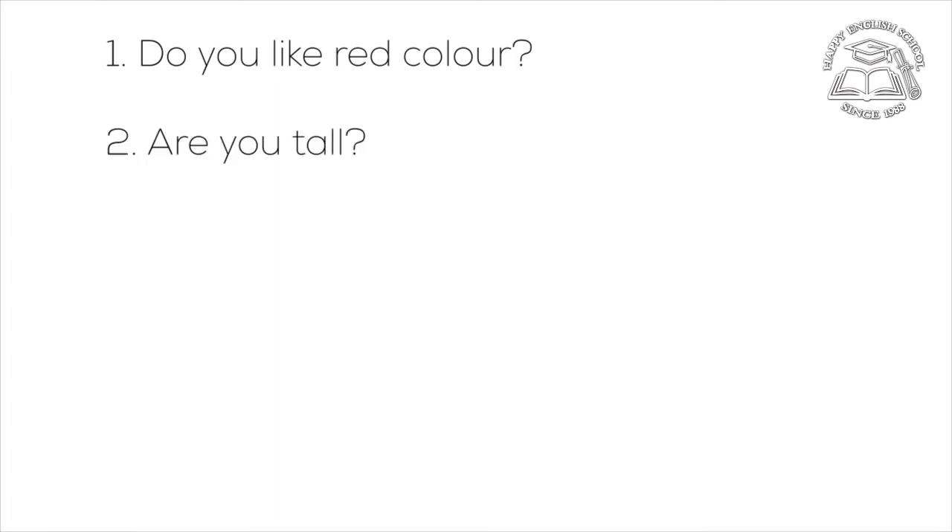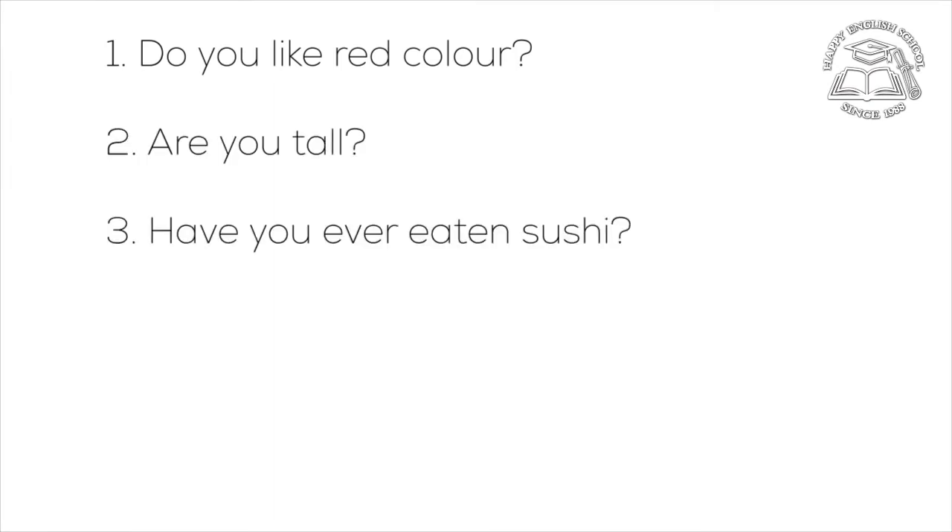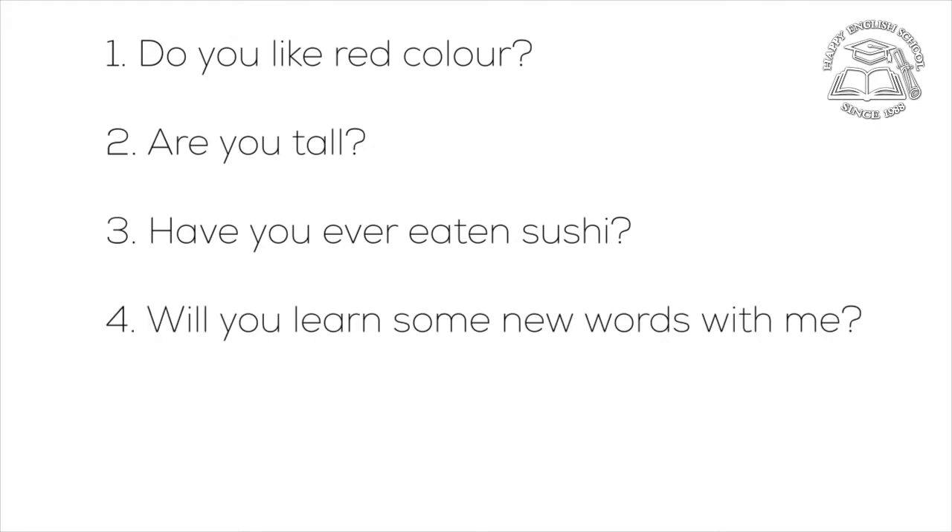Now, will you answer some questions with short answers? Do you like red colour? Are you tall? Have you ever eaten sushi? Will you learn some new words with me? Did you get the lesson?